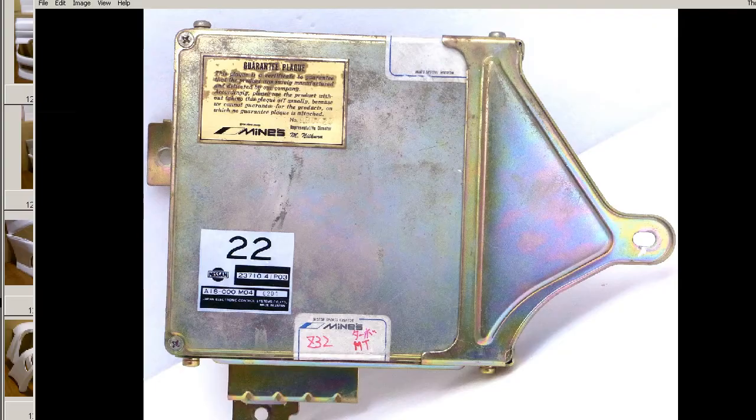If we look at the front of the ECU here, we can see it has had the plate fixed to it by the Minds Company, as well as the stickers there: Z32 Turbo Manual Transmission.